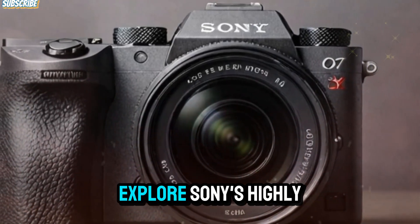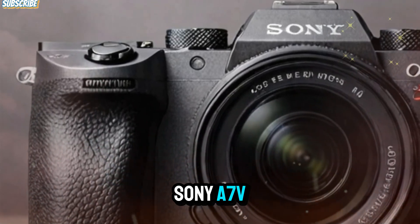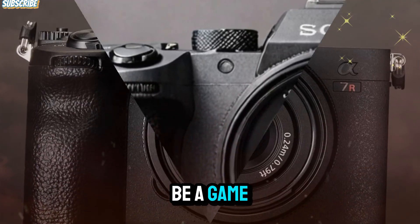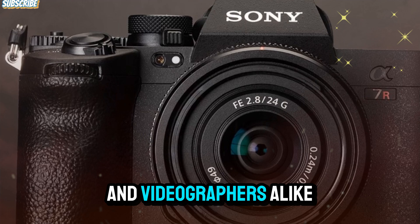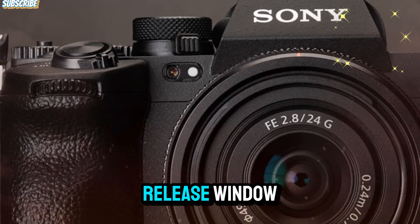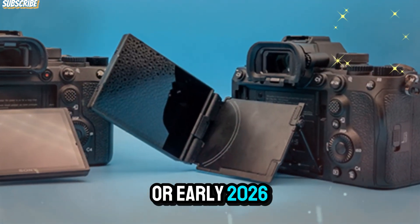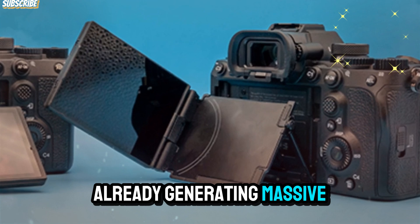In today's video, we're going to explore Sony's highly anticipated mirrorless camera, the Sony A7V, which promises to be a game-changer for photographers and videographers alike. Although its launch has been delayed, with the current release window pointing toward late 2025 or early 2026, this camera is already generating massive excitement.